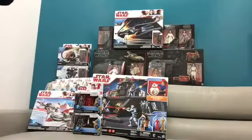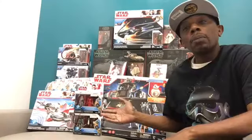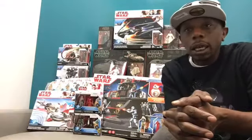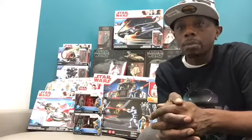Alright you guys, so I want to show you what I was able to haul in for Force Friday 2. So let's get a look at what we have here today. I'm going to try to make this video as quick as possible, but as you can see we have a lot of stuff to get through.